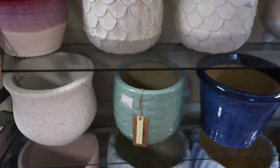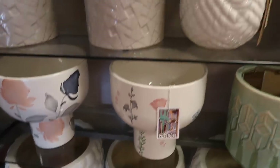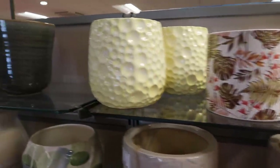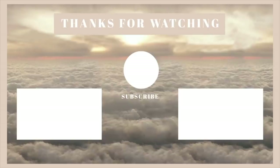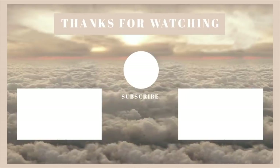So that is the end of the video, guys. I really hope you enjoyed watching it. Don't forget to subscribe if you're not subscribed already, and I will show you all very, very soon what I bought from HomeSense — so make sure you are subscribed so you don't miss it. I'll see you all in my next video. Bye, guys!